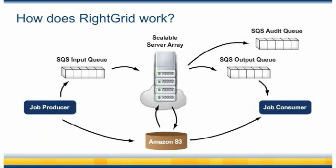This diagram shows the core components of a RightGrid application. First, there is a job producer, which generates the work units that need to be processed. The job producer can be anywhere — it doesn't have to be on EC2. The work unit consists of an input message that will be sent to the SQS input queue and the associated raw data files, which will be temporarily stored in your S3 bucket. Next, the RightGrid daemon on a worker instance will pull an input message from the SQS input queue and then download the associated data files from S3. Once a work unit has been processed, the resultant data files are sent back to S3, while an audit and output message are sent to their respective queues.